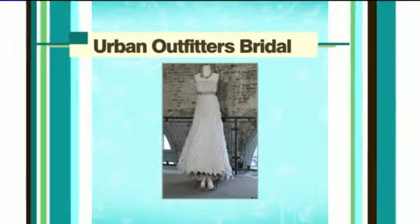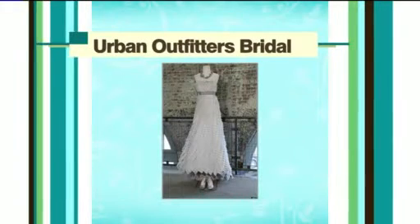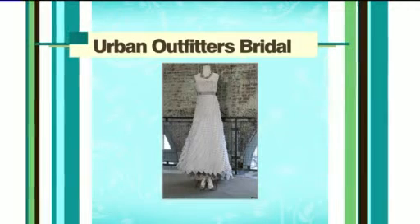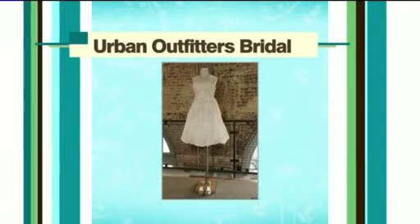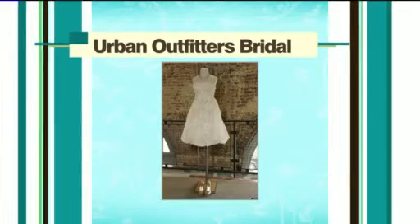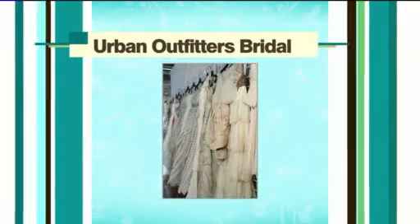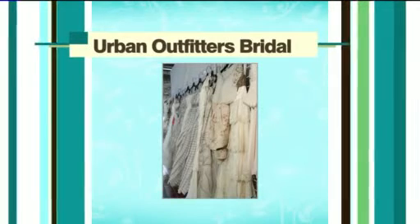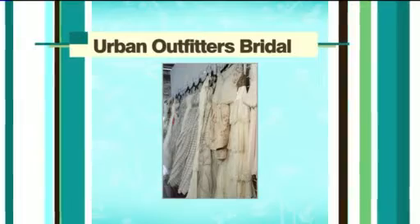It's a new option for soon-to-be brides. How about getting your dress at Urban Outfitters? This is the new bridal line. Wedding gowns are going to be between $1,000 and $4,000. We're also talking veils, shoes, cakes — cake pedestals, I should say — and place cards. It's online for now, but they're going to be coming to stores. I shop at Urban Outfitters all the time, and I've got to say, I do like their look. Those gowns are a little trendier, a little younger.